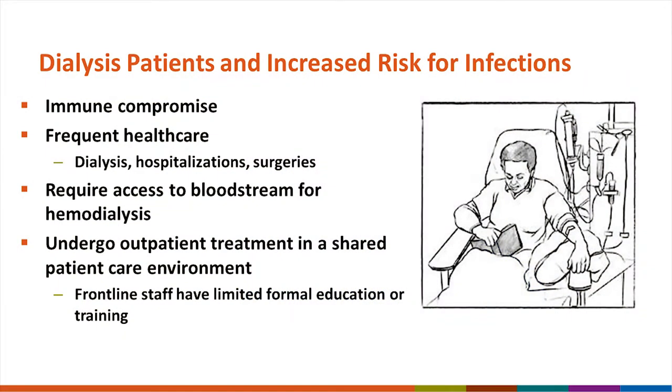Many of you know that dialysis patients are immune compromised as a result of their kidney disease. They are also at increased risk of infections because of their frequent encounters with healthcare — that's in the dialysis center, during hospitalizations, and for surgeries — all of which they have quite frequently. Each of these represents an opportunity for them to acquire a healthcare-related infection.